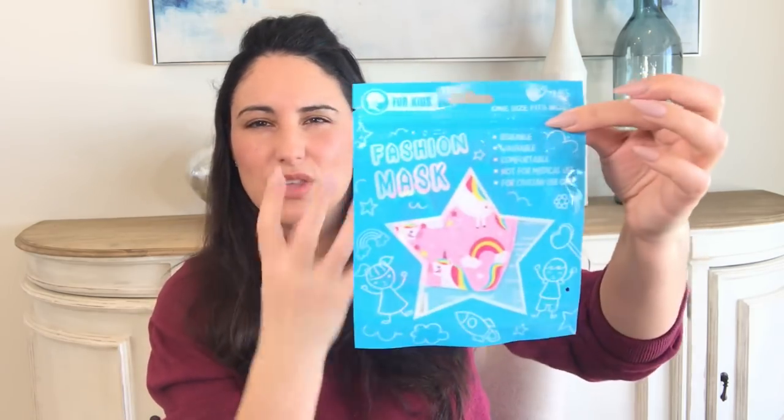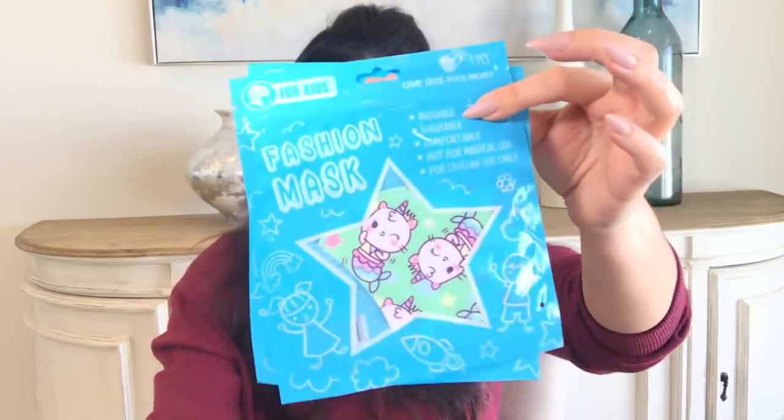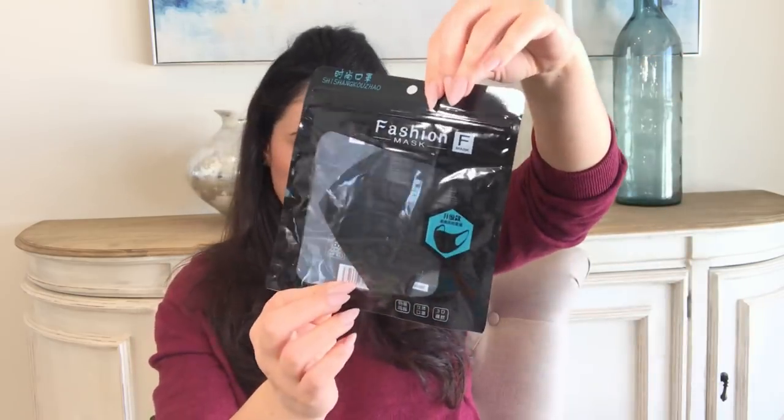I got her these masks — she doesn't mind wearing them at recess. They're really nice and thin so they don't get soaking wet. One size fits most and these have little unicorns, and this one has little mermaid unicorns. There's a little pink one for her, and the fashion face mask is for me. She needs at least five-plus masks per day at school because at recess in the cold her masks get drenched, so she needs an extra one.